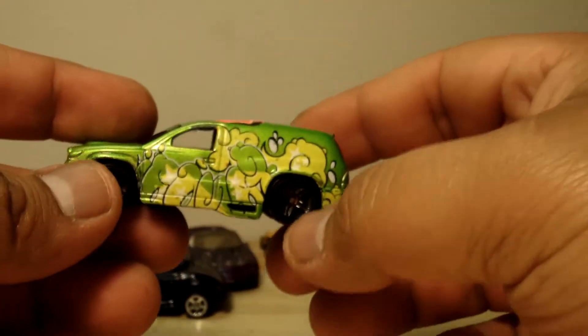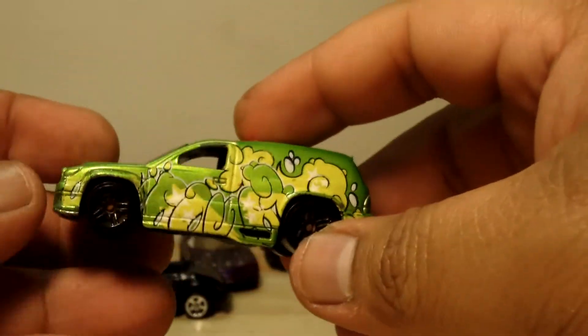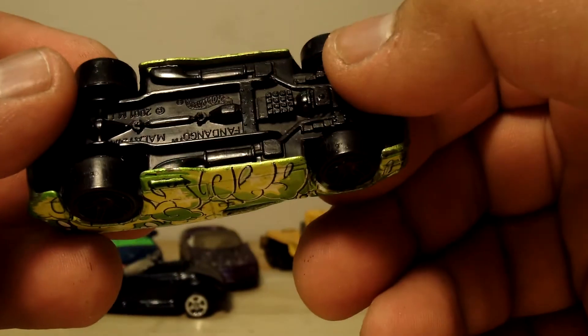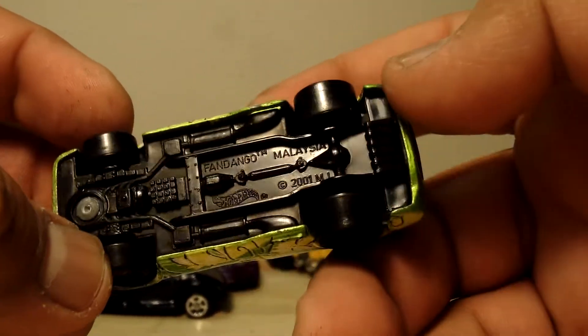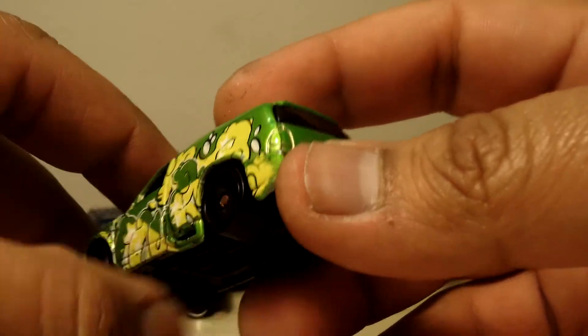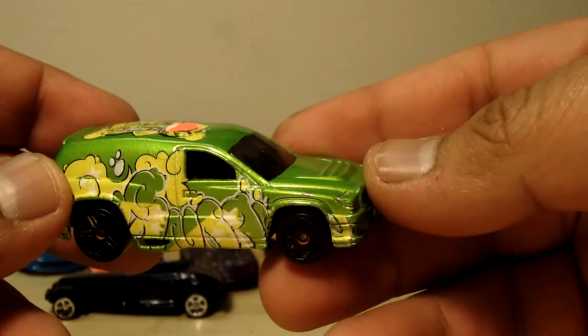Next we got some kind of green van. Pretty awesome. It's a Durango I bet. I don't know — it's a Fanago or something from 2001. Things look rusted but they're not. Pretty cool.